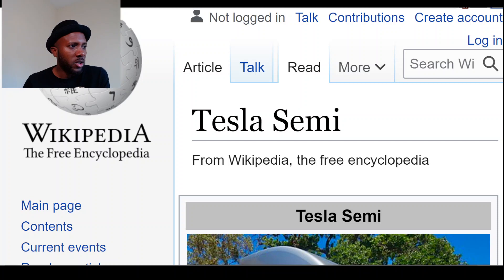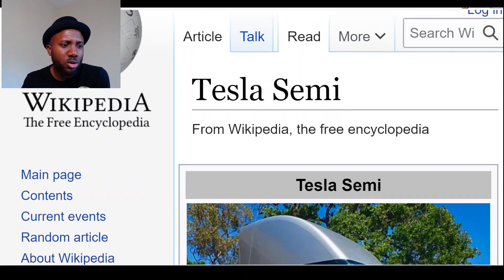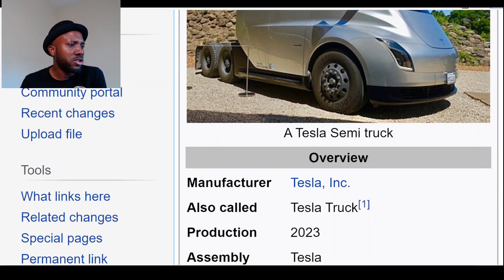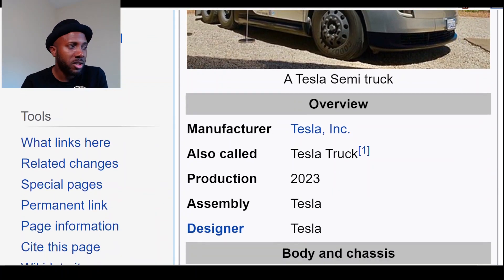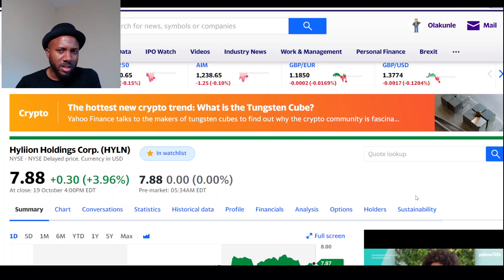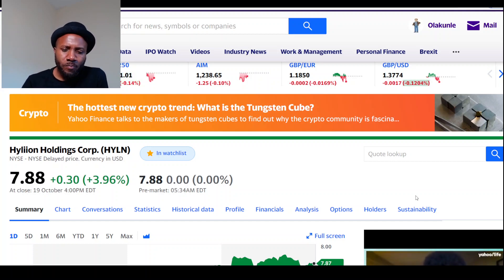Who is Hyliion's competition? It's Tesla. I did a search to see where Tesla is with the semi truck, which is meant to be the competition, and according to Wikipedia they're not ready for production until 2023 — which is a good thing for Hyliion as a first mover.